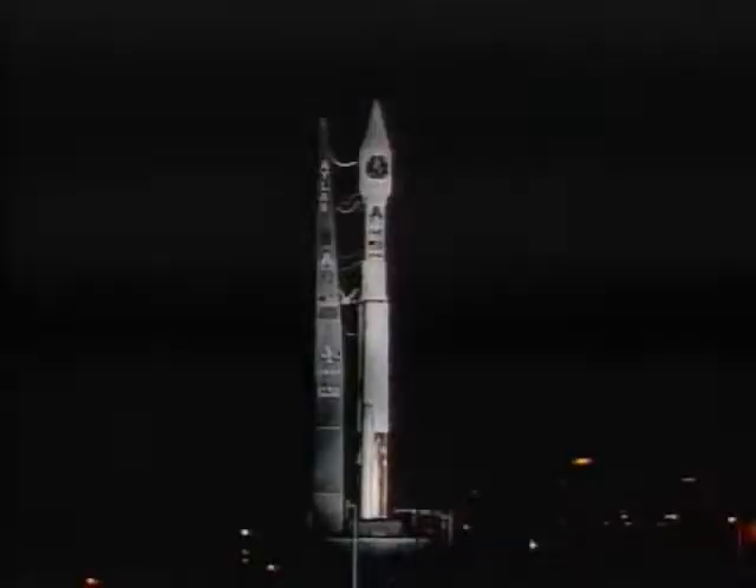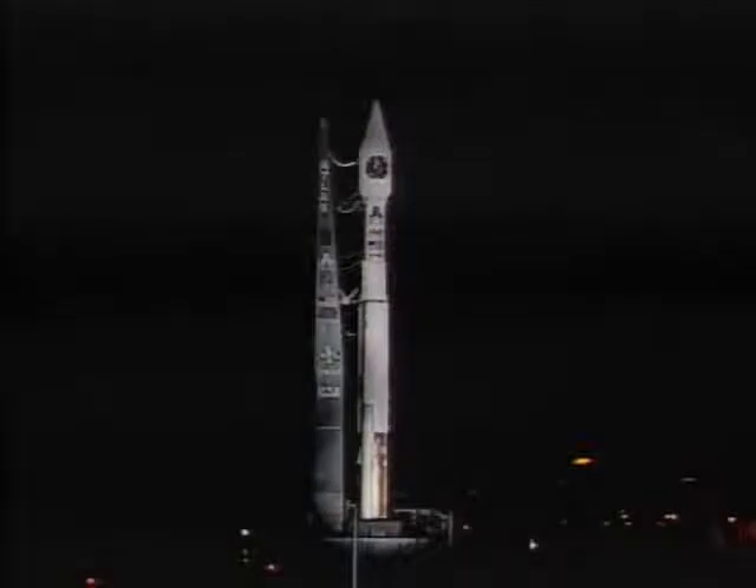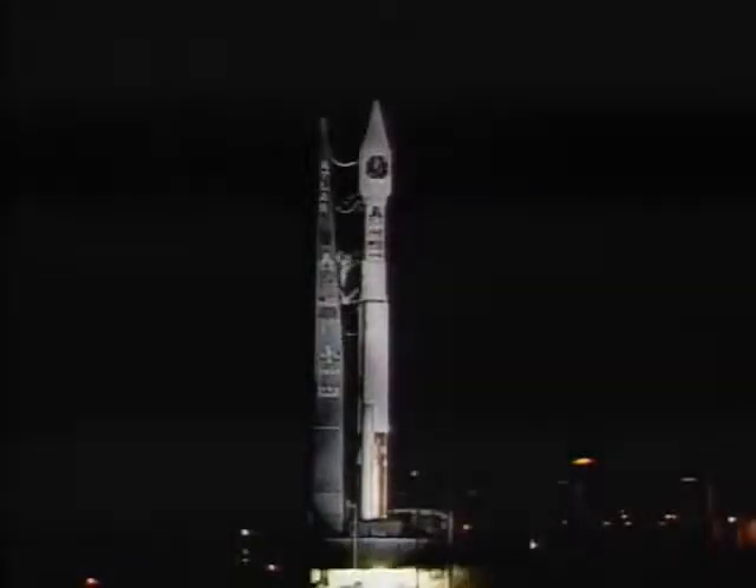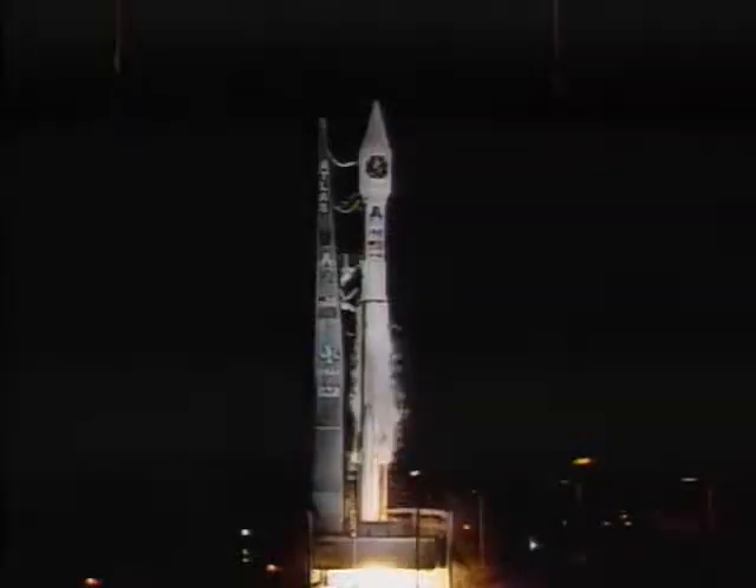9, 8, 7, 6, 5, 4, 3, 2, Atlas engine ignition, zero.